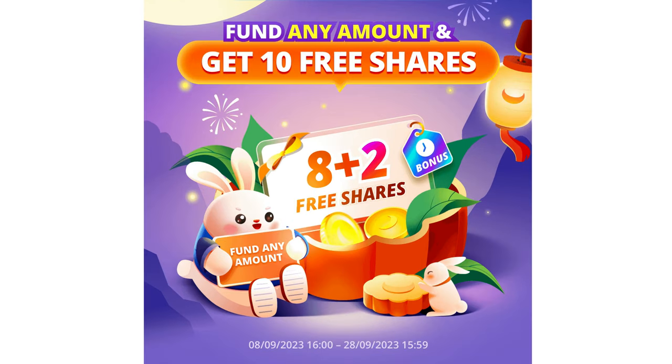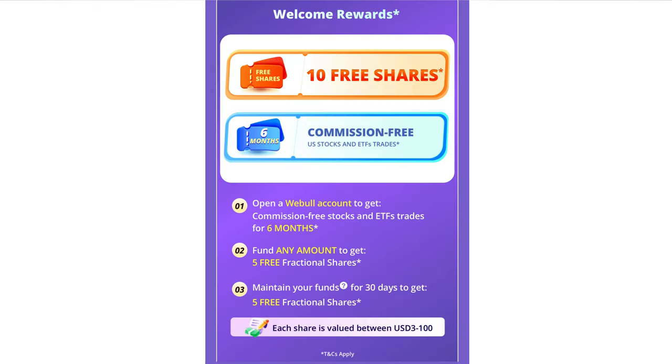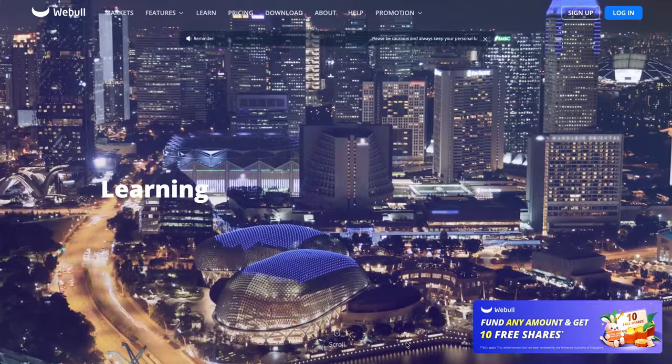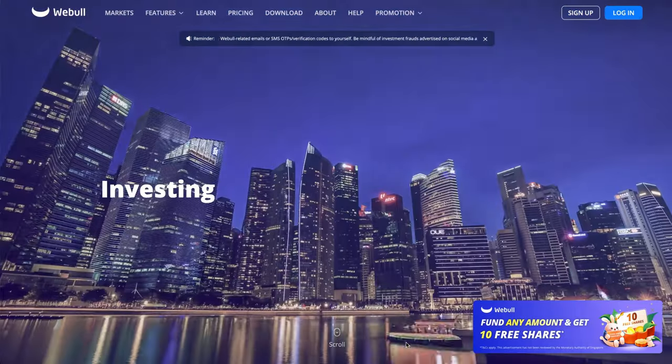Remember the WeBoost deposit-any-amount sign-up promotion? This time it's back but even bigger. All you need to do is deposit any amount — $1 will do — hold that $1 there for the next 30 days, and you'll receive 10 free fractional shares each worth up to USD $100. So in total, those 10 free fractional shares could be worth up to USD $1,000.